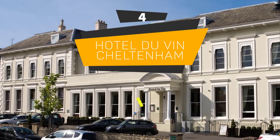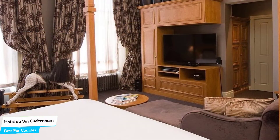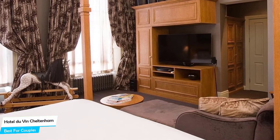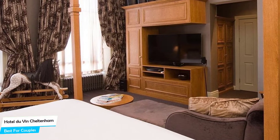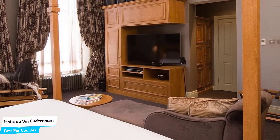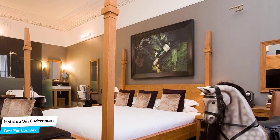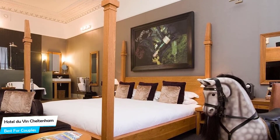Number 4: Hotel Du Vin Cheltenham – Best for Couples. If you're looking for a honeymoon getaway or want to spend some nice time with your significant other, then you need a hotel that has a lot of things to offer. An ideal hotel for couples would be one that has cute rooms, great views, relaxing areas, and, of course, great food. The Hotel Du Vin Cheltenham has all of that.